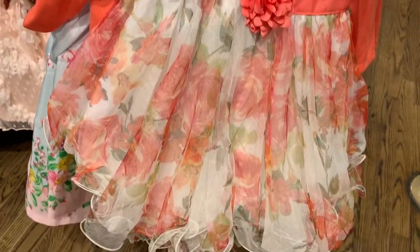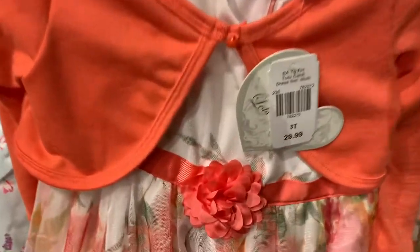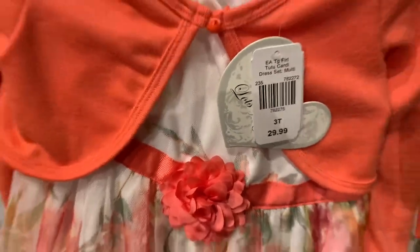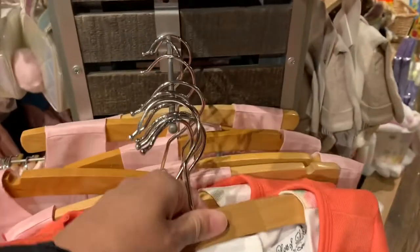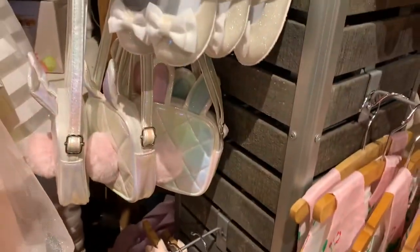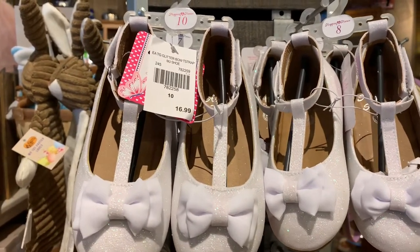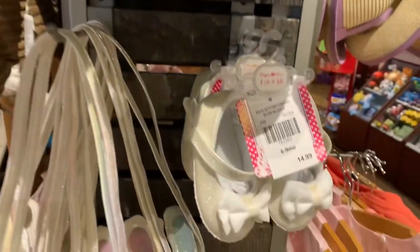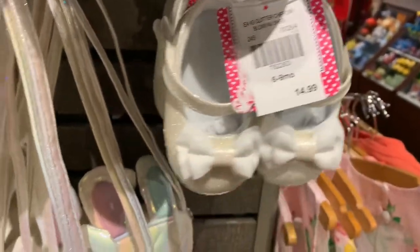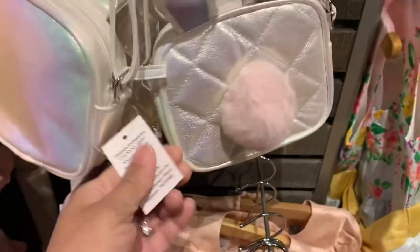Those dresses are so precious — the hat is $14.99, the dress is $29.99. Very cute, they got different ones. Look at the shoes, nice and glittery, $16.99. And how adorable are these — $14.99. And just look at this purse, that is adorable, this is $16.99, very cute.